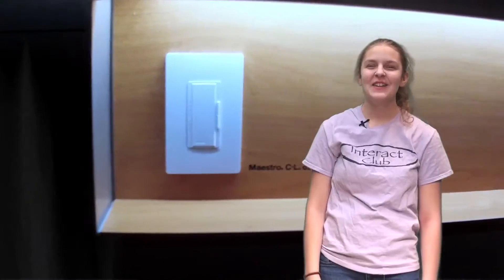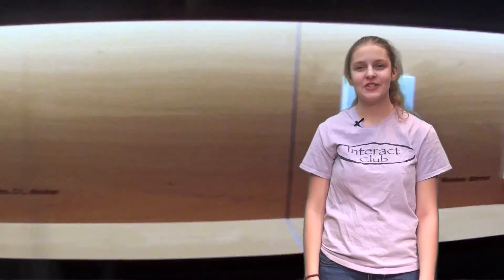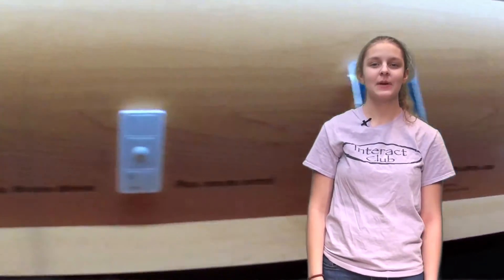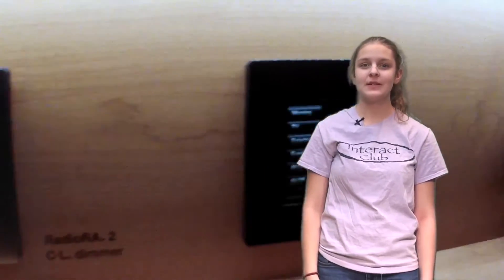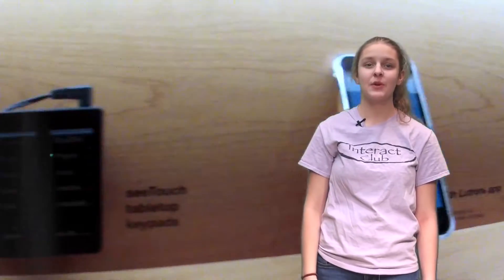Let's see how Lutron lights up the Lehigh Valley. Lutron designs and manufactures energy-saving light dimmers, switches, motorized window treatments, thermostats, sensors, building management systems, and more for residential and commercial spaces. Let's go experience the world of Lutron.